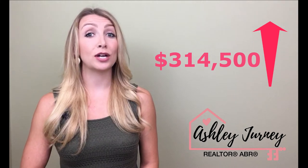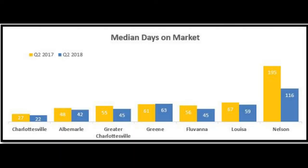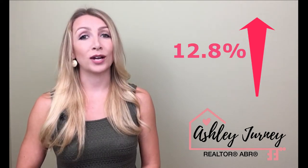Greater Charlottesville median sale prices rose slightly to $314,500, which is 1.6% compared to this time last year, when it was $309,500. The median days on market for the last quarter was 45, which is ten days lower than last year. New listings increased 7.5% compared to last year, as pending sales also improved by 12.8%.